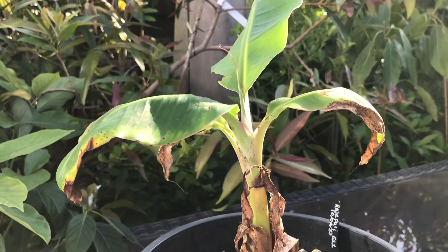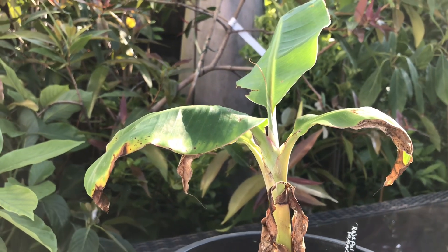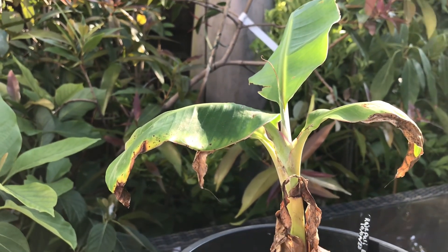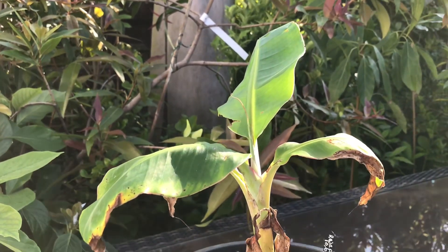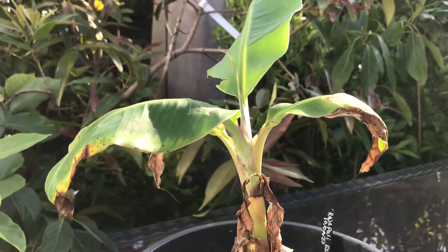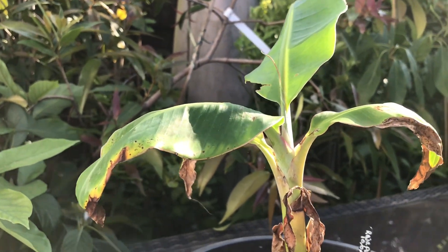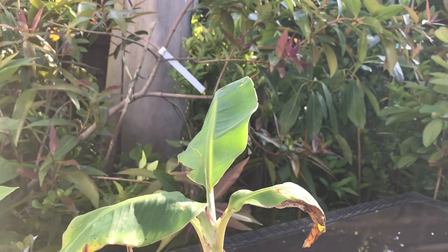Hello everyone, it's Brett here, Lionheart84, and I just thought I'd do a very quick update on my only surviving banana plant, which somehow or other I haven't managed to kill yet. I knew this one would be of particular interest to you, Peter, because you didn't know if it had survived. It's the first time I've done an update since maybe mid-winter.